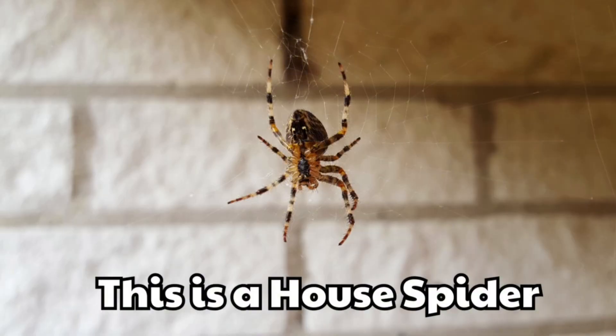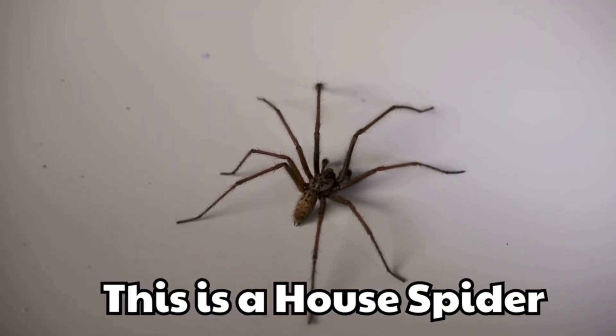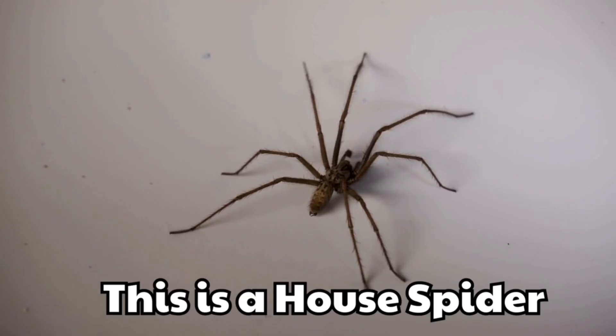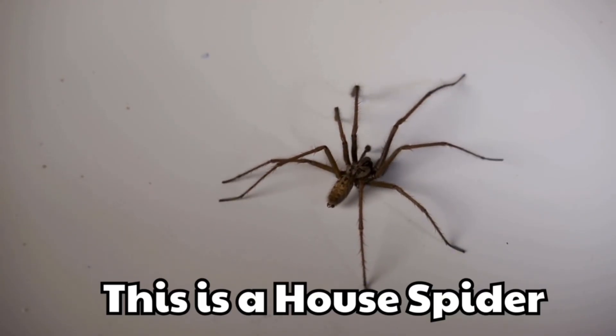This is a house spider. It is small and lives in homes. You often see its webs in corners.